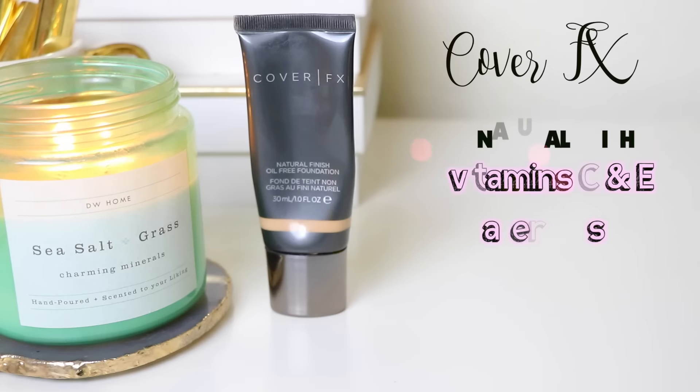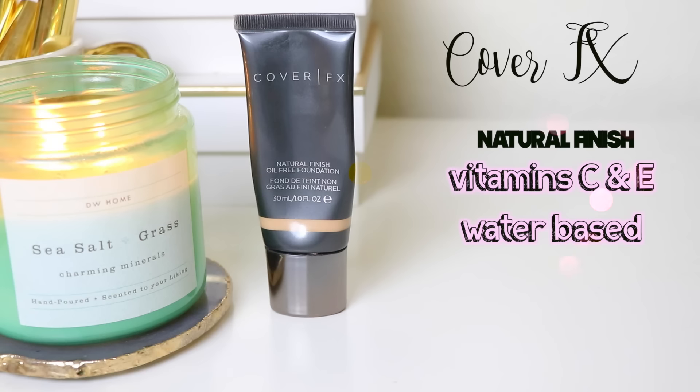Another full coverage foundation I love is the Cover FX Natural Finish Oil-Free Foundation in shade G30. I actually prefer this over the custom coverage drops. It's a very thick foundation though, so I never wear it on its own — I always mix it with some sort of oil, lately the Tarte Maracuja oil. I apply a tiny squeeze of foundation, add a full pump of oil, mix it, and buff it in with the It Cosmetics dual-ended complexion brush. The coverage is gorgeous — natural finish is definitely accurate. It's not overly dewy and not matte at all, just looks like very healthy, plump, youthful skin.